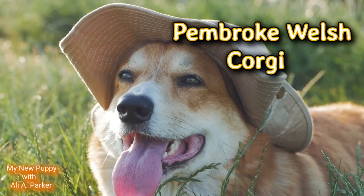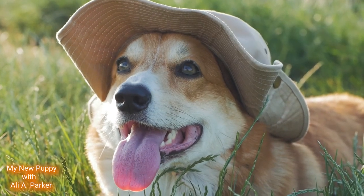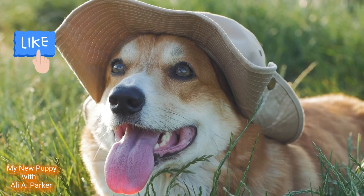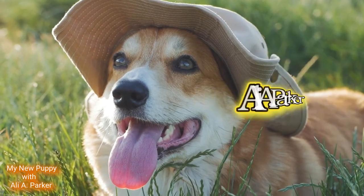The Pembroke Welsh Corgi. We're going to get into this breed and its characteristics, but before we get started, hit that like button — it helps this channel bring more videos like this to you. Subscribe. I'm your host, Ali A. Parker.